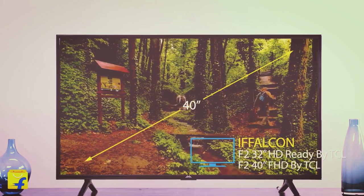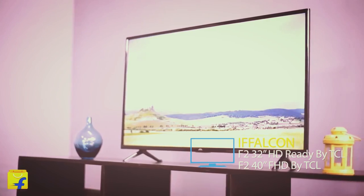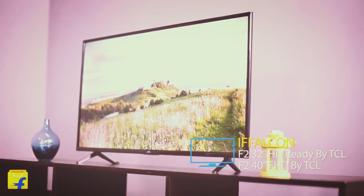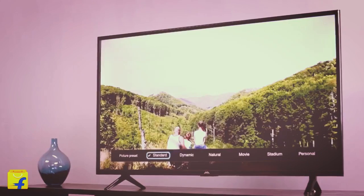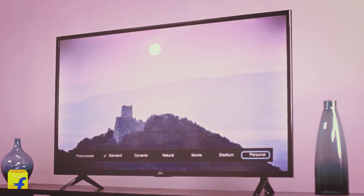Falcon by TCL LED Smart TV F2 product description. Your entertainment will come alive on this 101.6 centimeter 40-inch TV from Falcon. It provides features such as micro dimming, smart volume, and T-Cast. The Full HD display and Dolby audio technology make your Friday night movies truly memorable.